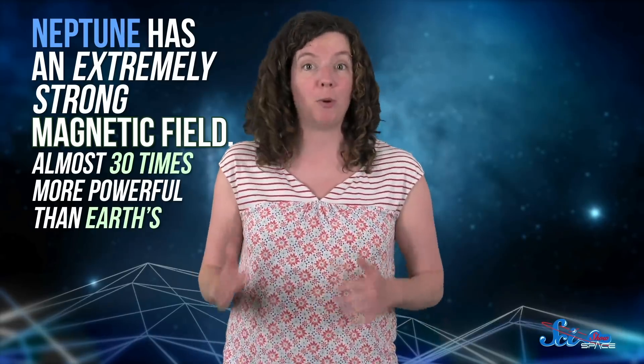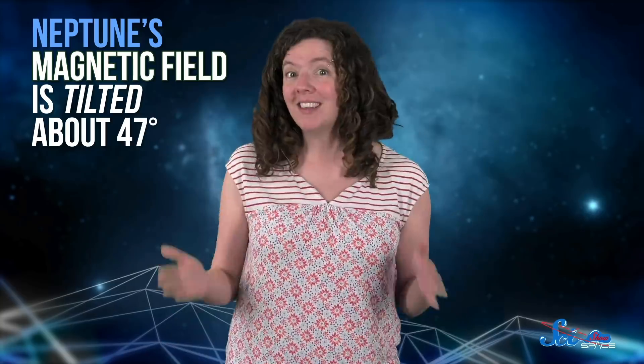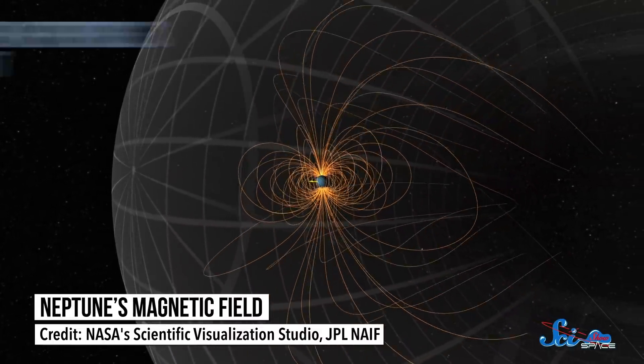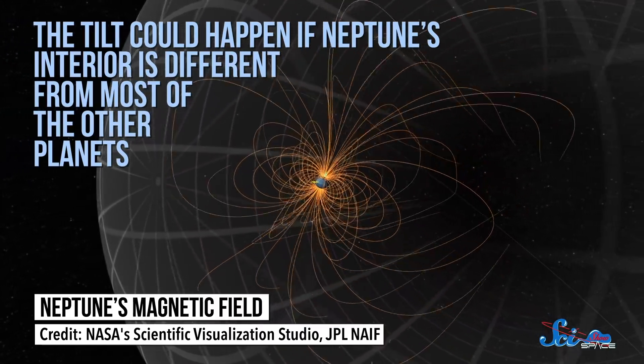Neptune has an extremely strong magnetic field, almost 30 times more powerful than Earth's. It's also misaligned — compared to the axis the planet rotates on, its magnetic field is tilted about 47 degrees. And we're not sure why. Uranus has the same problem, but they're the only planets in the solar system that do. According to a 2004 study in the journal Nature, based on computer models, the tilt could happen if Neptune's interior is different from most other planets.